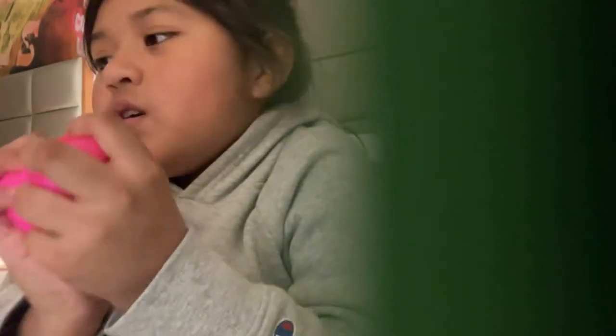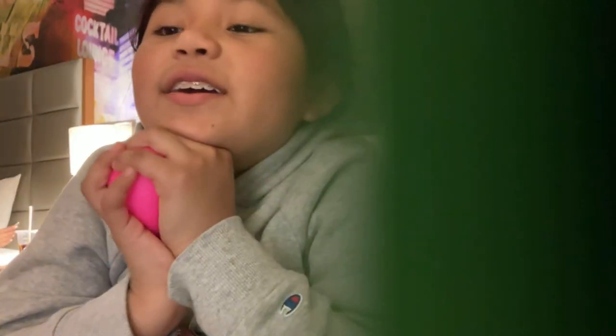Hi! Right now you can see I am not in my room because I'm in Nevada, Reno. And if you don't know, there's a Learning Express near Reno, so I went there today and got some fidgets.